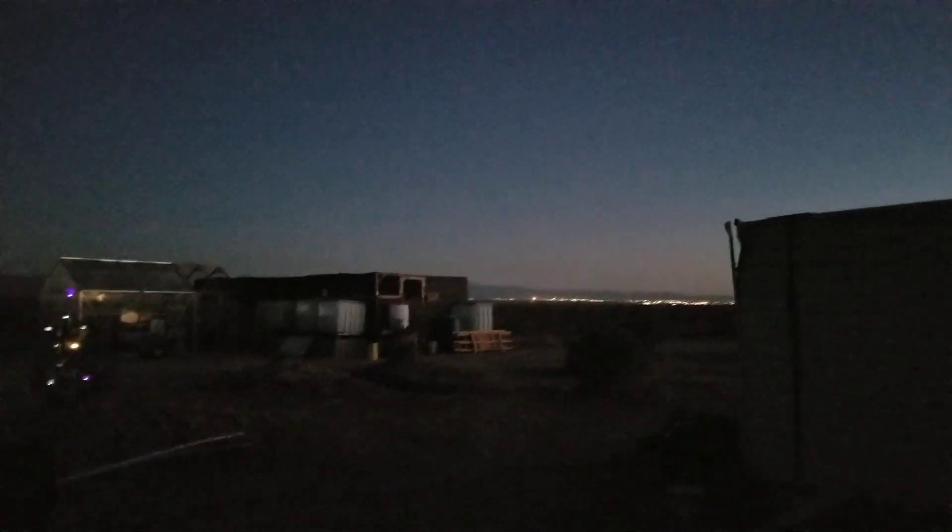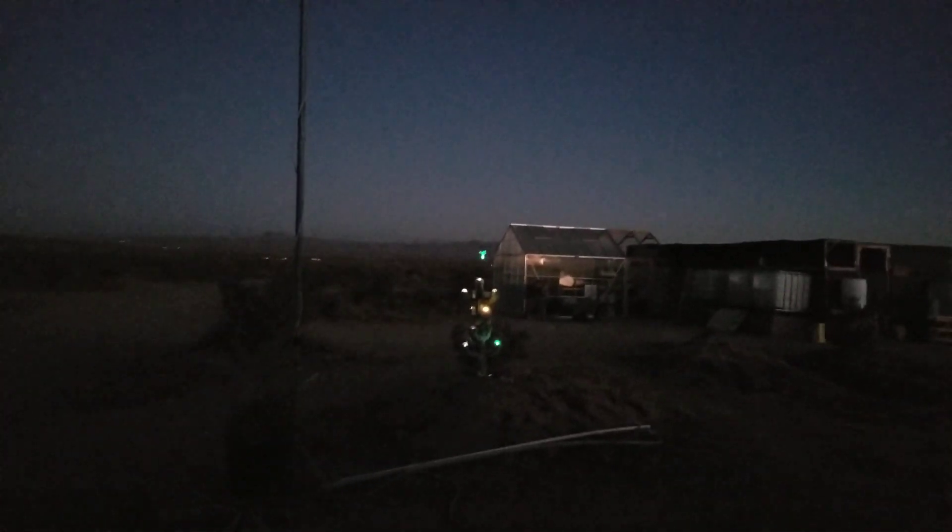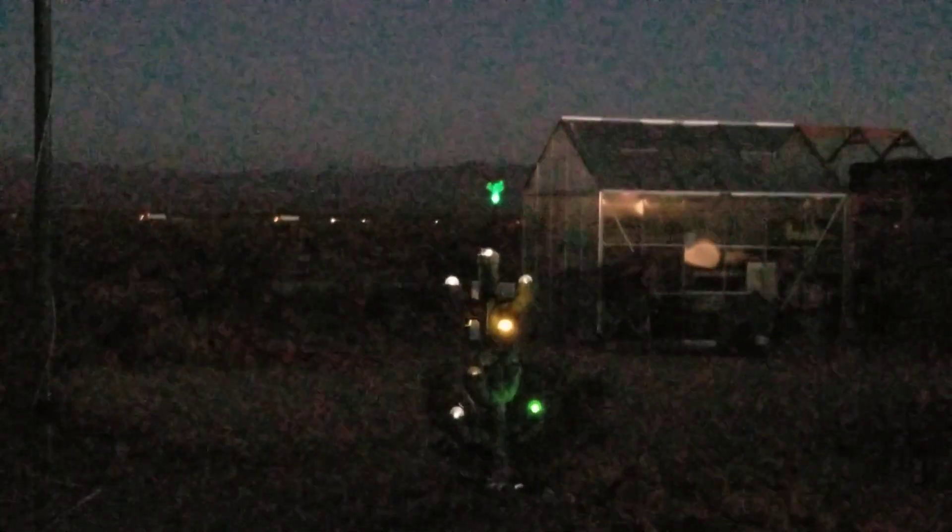Here is my Christmas cactus lit up at night. Let me zoom in a little bit — you can see the angel at the top, and one of the lights at the bottom is changing colors while the others are either bright white or yellow. There are a couple others that are colored lights but they didn't get enough charge today because I just put them in the sun about 20 minutes before sunset.